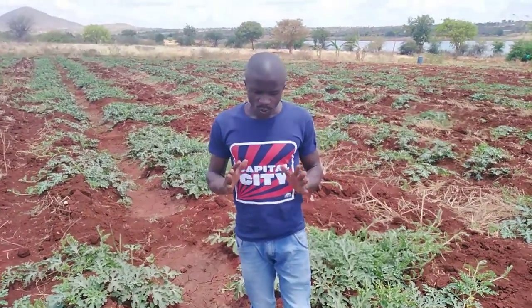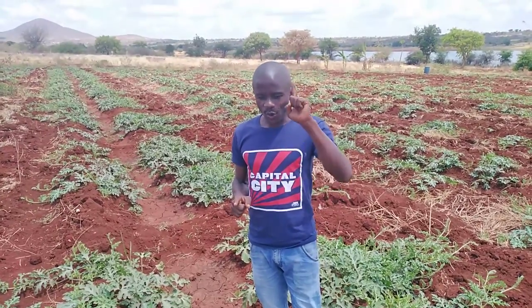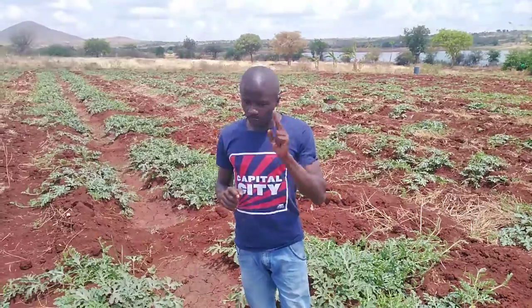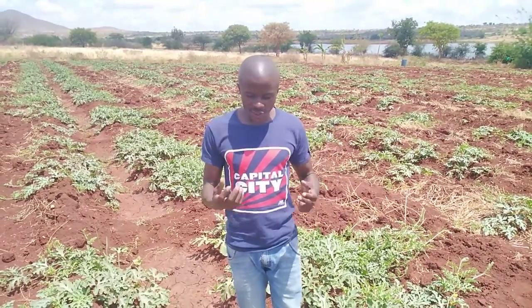Now we are at a very critical stage, and in this stage we have to play around with two things: one, vegetation; two, flower formation. And at this stage a farmer needs to be very keen, to be very cautious on the things that you do.